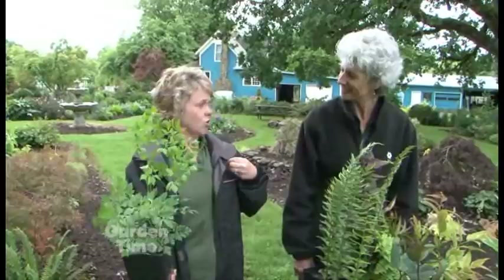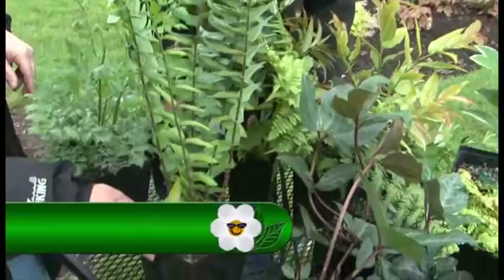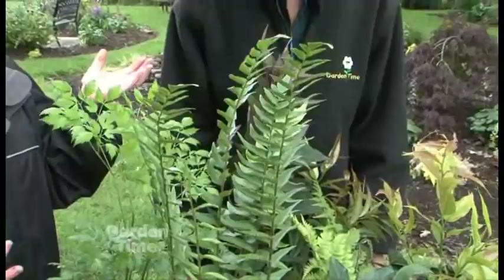Ferns are something shade gardens really depend on for texture, and there are so many — it was hard to just pick a couple. This right here is Cyrtomium fortunei, or Fortune's Holly Fern. Holly ferns come in several different kinds; they're wonderful texture and semi-evergreen. In a mild winter like we just had, they're absolutely evergreen; in a cold winter they get a little burnt back, but they come back beautifully in the spring.